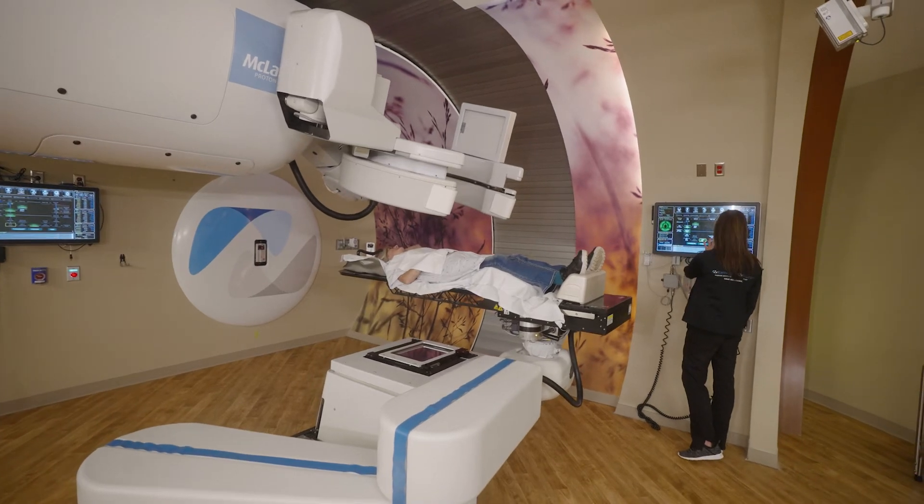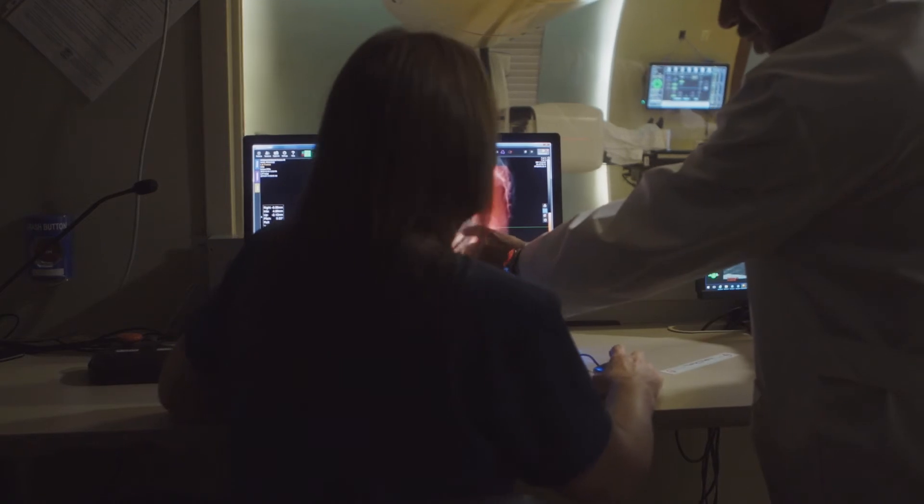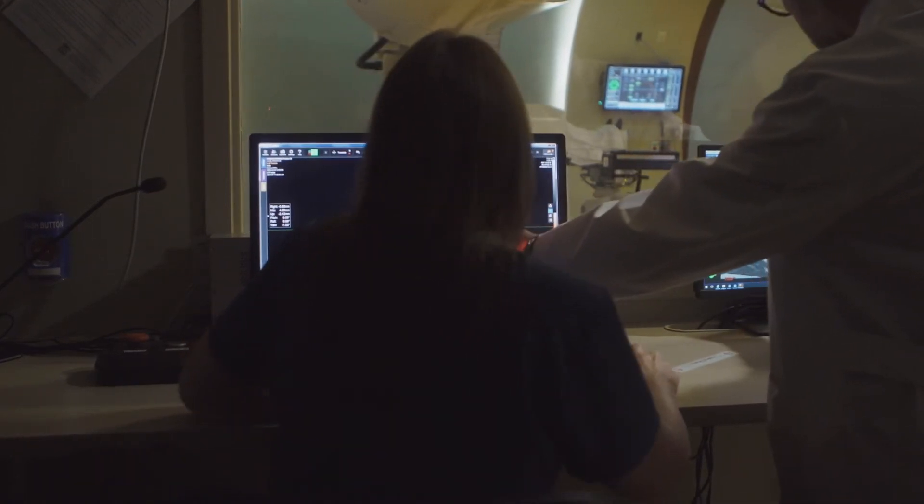I feel that children benefit the most from proton therapy. Children are still growing, their brains are still developing, and because of that, their bodies are very sensitive to even very, very low doses of radiation. Proton therapy is able to deliver no radiation dose to large volumes of normal tissue, thereby avoiding many, many side effects in children. So I feel that proton therapy probably has the most benefit in pediatric cancers.